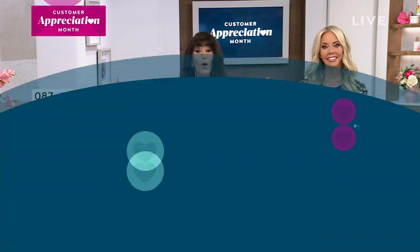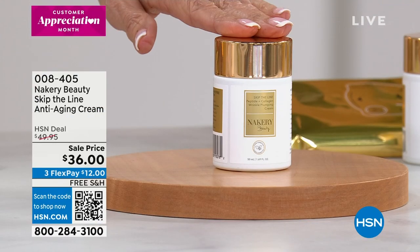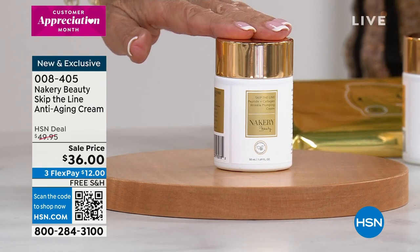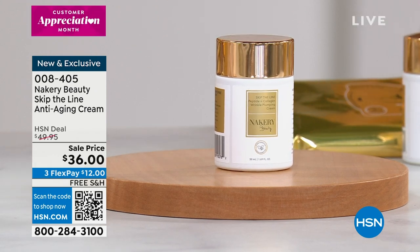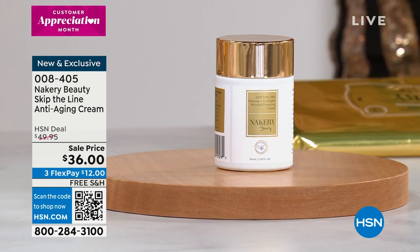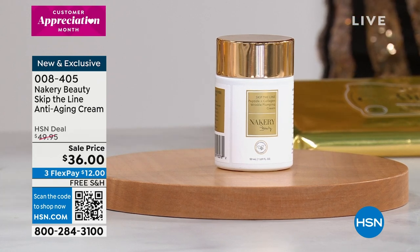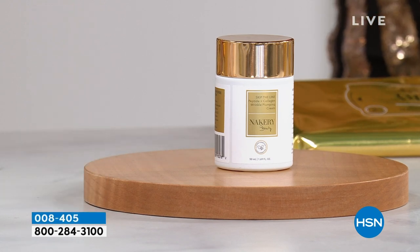Moving right on to another brand new world launch: the Skip the Line anti-aging cream. First time ever on air, also launching on auto ship. It's a very unique, powerhouse cream. When you hear what's in it — your anti-aging cocktail: peptides, collagen, ceramides, seven different weights of hyaluronic acid — and you can use it around the eyes too. It's your day cream and your night cream.